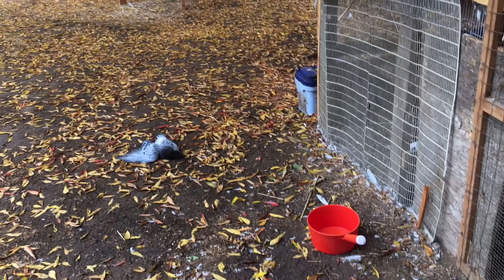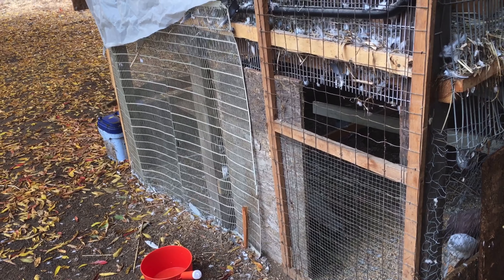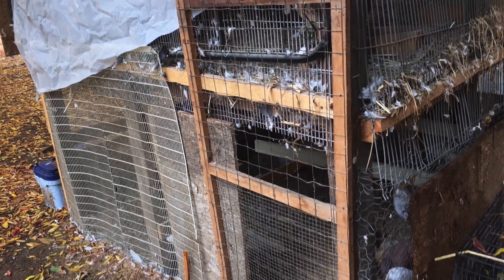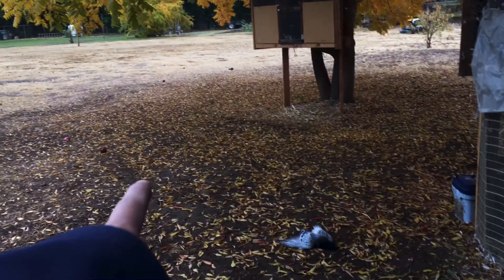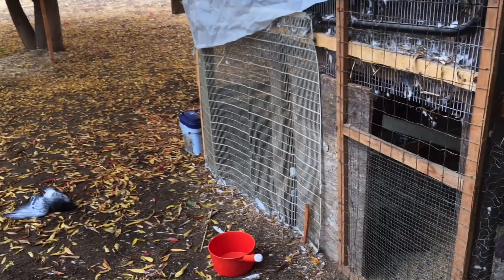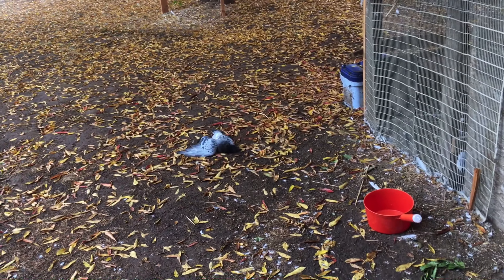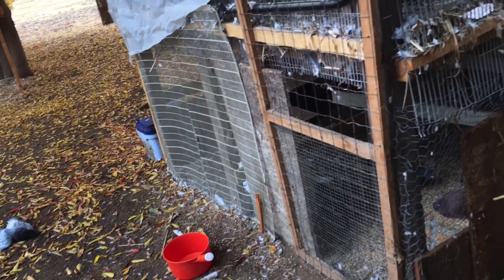I'm gonna leave this guy out here. I'm pretty sure a cat's gonna pick him up. If not, I'll throw him away. But I want them to see that cats are not friendly — I want them to know to be wary of cats. He's in plain sight of them. I always see cats hanging out right where he's at or in the back, but I don't want to put him in the back cause then they can't see him. I'll leave him right here so they'll see what cats do and they'll be more alert when they see cats.